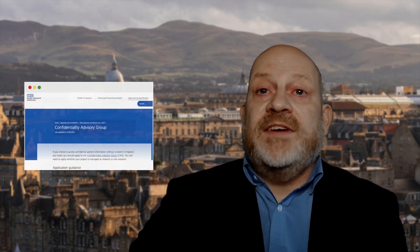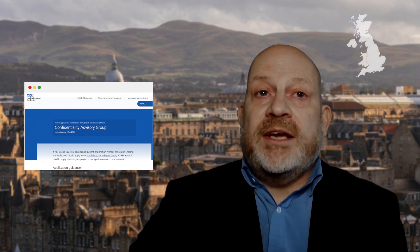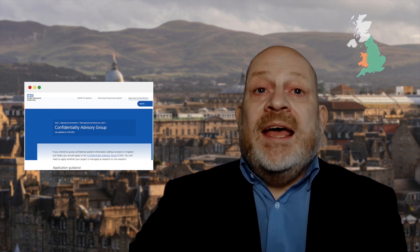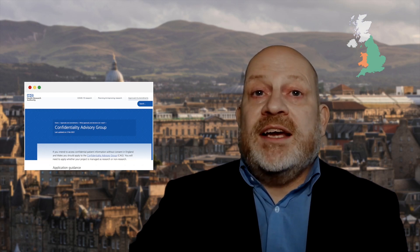The Health Research Authority, along with the devolved administrations, runs an approval process for any research that uses NHS resource. This is essentially a check on the governance and legal compliance of the research. Exactly what constitutes NHS resource is open to interpretation, and you should contact your sponsor for their advice. You can apply for your NHS approvals through a single online system, the Integrated Research Application System. You can also use this system to apply for approval from the Confidentiality Advisory Group. You need their approval if your research, at any stage, involves accessing confidential patient information without consent in England and Wales. It can be difficult to work out if this applies to your project, and the Confidentiality Advisory Group website has lots of useful advice.